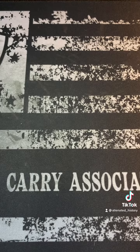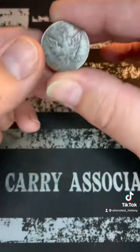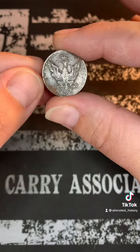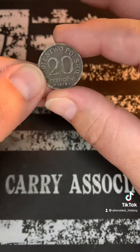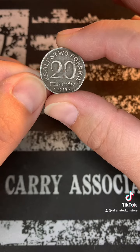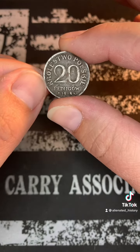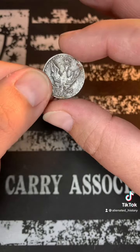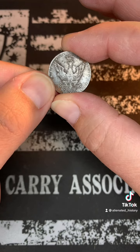I wasn't expecting this, but I wanted to share it with you guys. I'm going to go from the newest coin to the oldest. So the first coin I found here is an iron coin, which is cool. It's from 1918 — it's a Polish coin, but it was from when Poland was under the rule of Germany during World War I, which I think is pretty dang neat. Never really thought about it, never really heard about it.